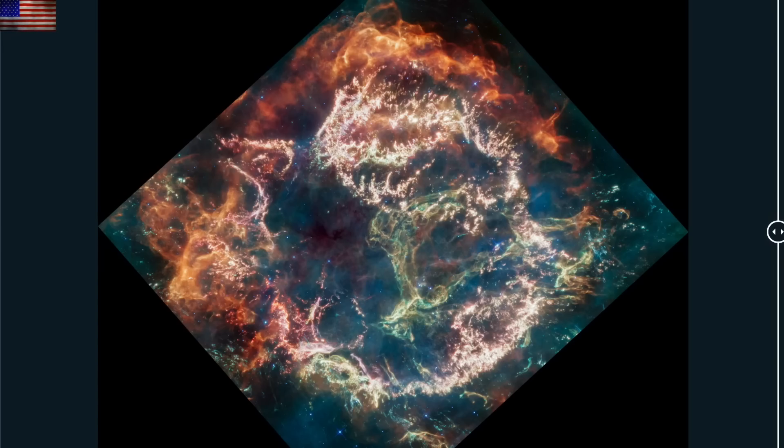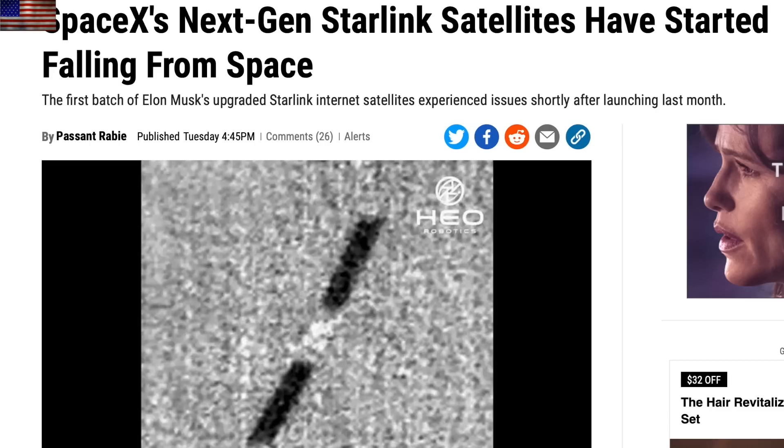Something of note with Starlink again. The satellites launched last month during a G2 solar storm are having issues, and one of them already burned up as its orbit failed. They are trying to kick the others back up into proper orbital position, but this is the second time we've seen minor solar storm activity mess with SpaceX satellites, and neither one should have been able to do so. Another sign that Earth's weakening magnetic field is allowing excess impact to the upper atmosphere.